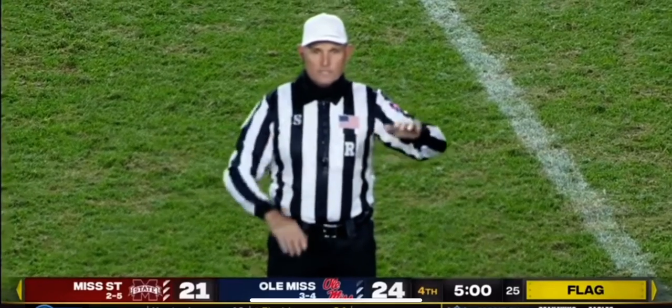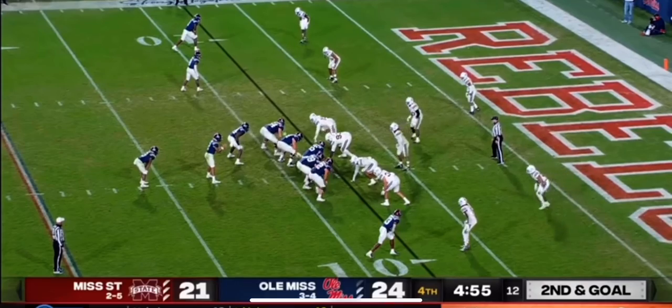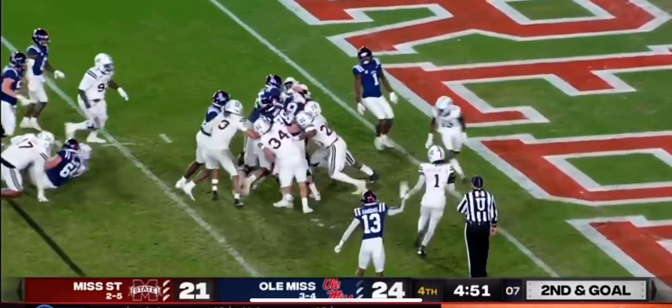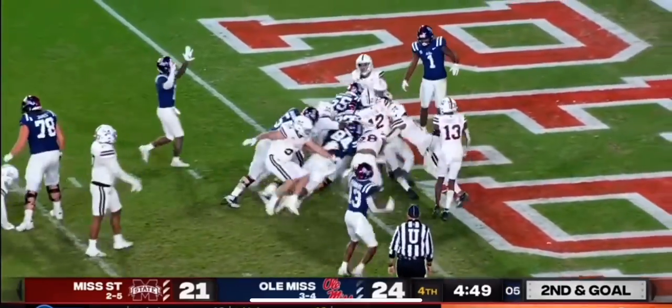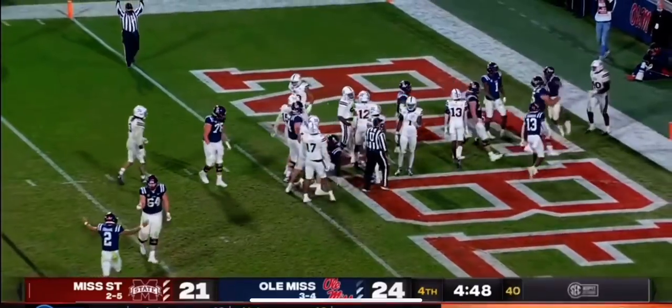Pass interference on the defense, number 19. Ealy through the left side, lovers down to the goal line — they will shove him across. Touchdown, Ole Miss! The entire offensive line created the convoy.